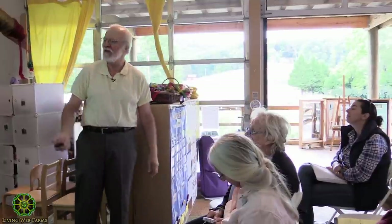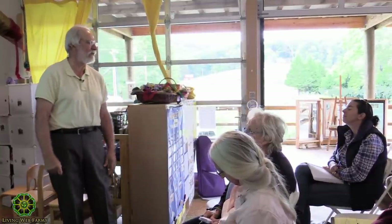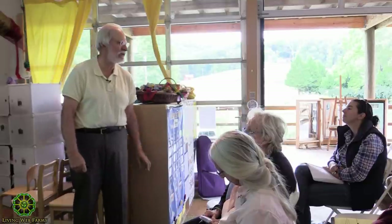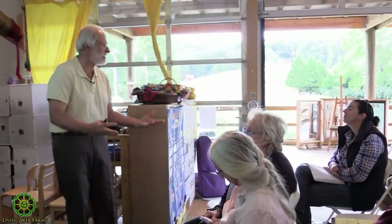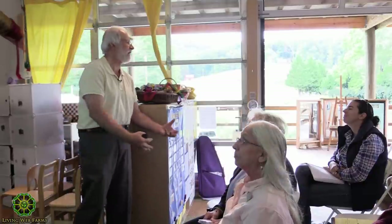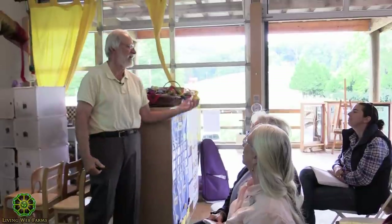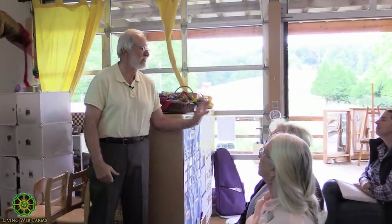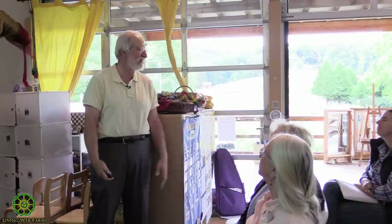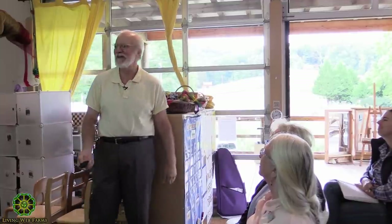We moved sweet potatoes to a very heavy clay field. The first couple of years, the guys complained — they said they didn't see how anything could grow there; it hurt their hands to work in it. But hardly any voles — the voles don't want to work that hard in heavy clay. So you protect your crops that way.